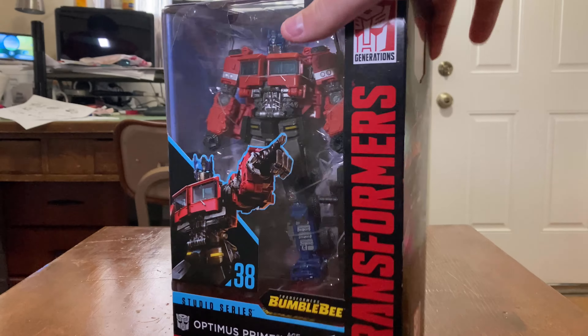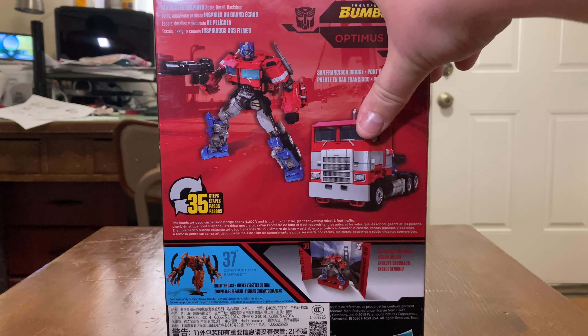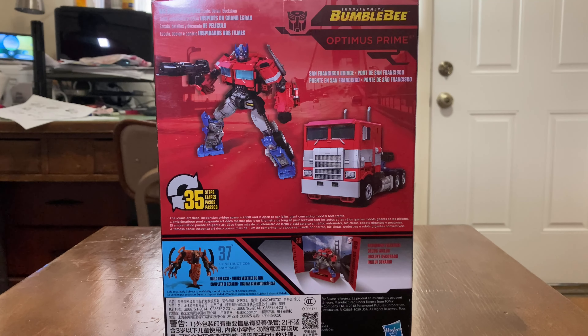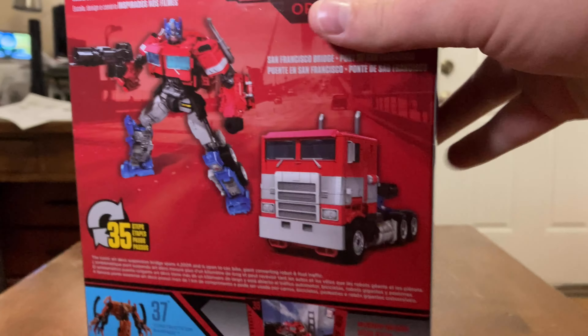I'm not sure why he became one of my personal favorites — I guess it's just who I grew up with. Surprisingly, he did not have a lot of screen time, but then again the movie was focused on Bumblebee himself. Seeing him in an old throwback G1 — Generation One — look, I'm very blown away. We have the obligatory product shot in his vehicle and robot mode; he converts in 35 steps, and there's a little backdrop showing him on a bridge.